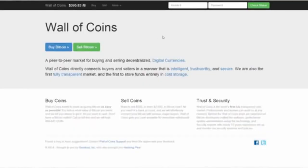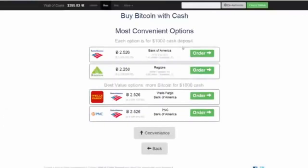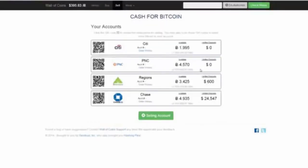Number three: Wall of Coins. Wall of Coins is available throughout the U.S., Canada, Poland, and the Philippines. A Bitcoin seller whose bank has a branch near you gives you their bank account number, and then you visit that bank's nearest branch and deposit the cash in person. Wall of Coins acts as escrow and releases the Bitcoin to you once they've verified that the deposit has been made. Fees are set by individual sellers.